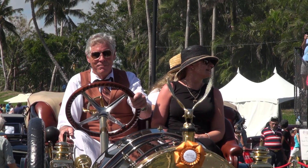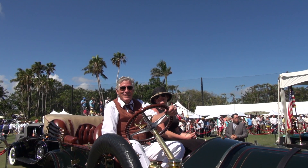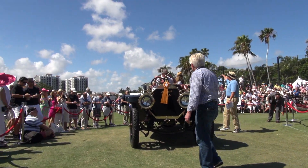The American early through 1930 best-in-class: a 1910 Thomas Flyer A670, owned by James Grundy of Horsham, Pennsylvania.